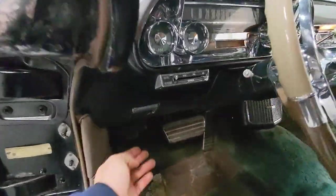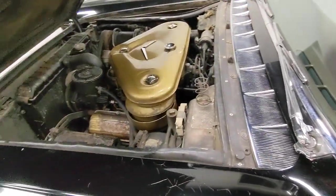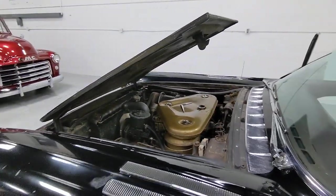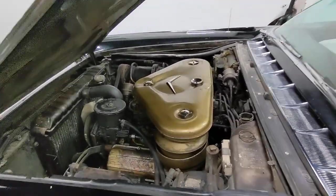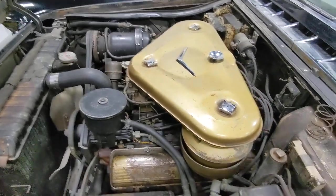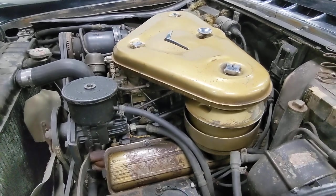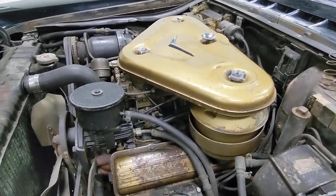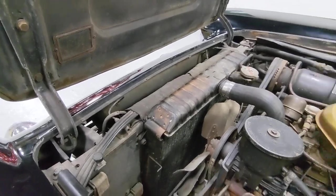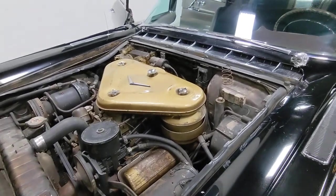We'll go into the engine bay now and check out that 365 with the Batwing air cleaner. The hood does not want to stay up all the way — the springs are pretty well worn. Pretty original. Runs and drives awesome. We put a number of hours into getting this car running right. Carburetors are dialed in, brakes are dialed in — it's just an awesome driving car. Should have no issues with it. But if you want to fully restore it, perfect candidate. If you just want a sweet patina driver, can't go wrong with one of these.